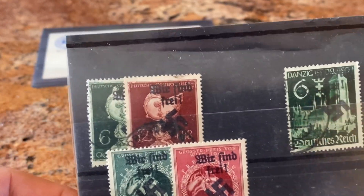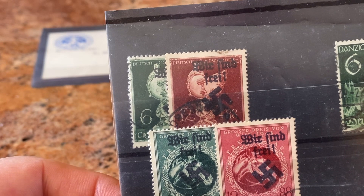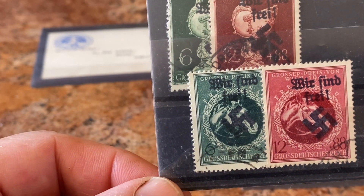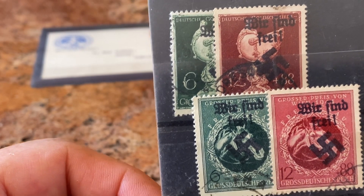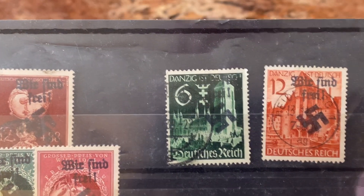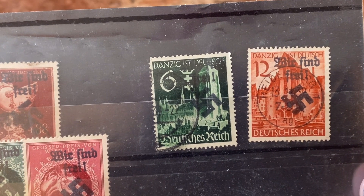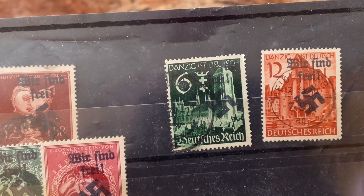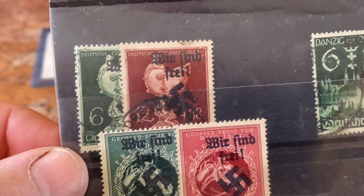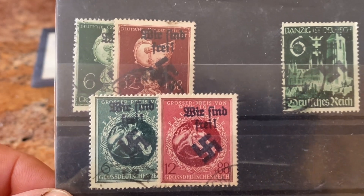These ones are German — they had to do with the invasion of Russia. "Wir sind frei" means "we are free," and it's got the swastika on it, saying these are German stamps. It's saying that freedom comes with the Nazi party — a bit ironic, but there you go. And so again it's pushing that message that the German Nazi party was giving you freedom.